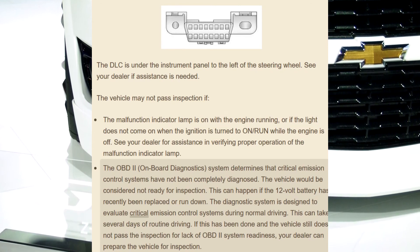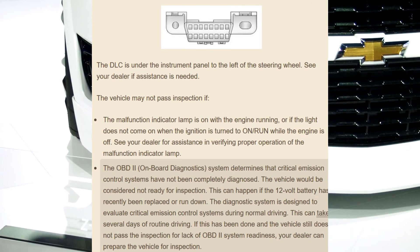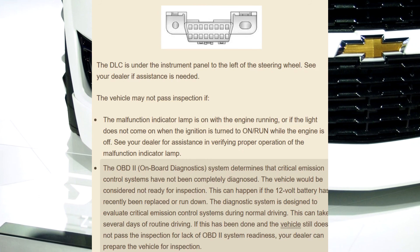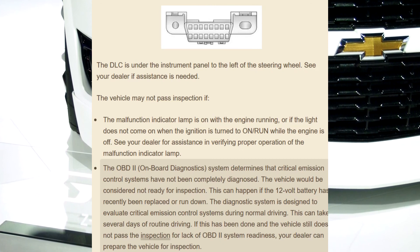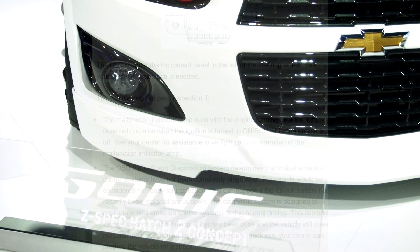The diagnostic system is designed to evaluate critical emission control systems during normal driving. This can take several days of routine driving. If this has been done and the vehicle still does not pass the inspection for lack of OBD-2 system readiness, your dealer can prepare the vehicle for inspection.